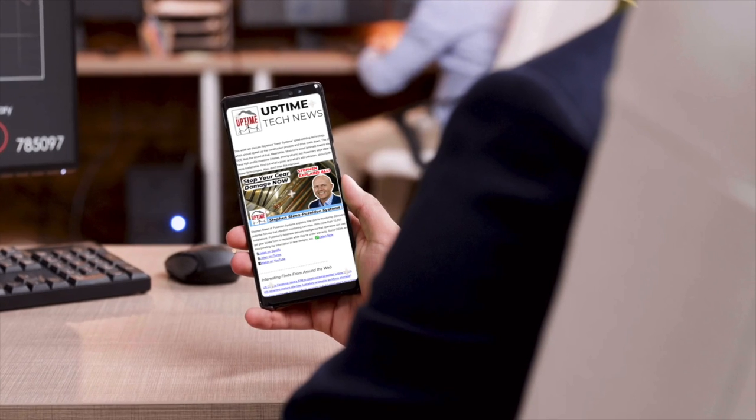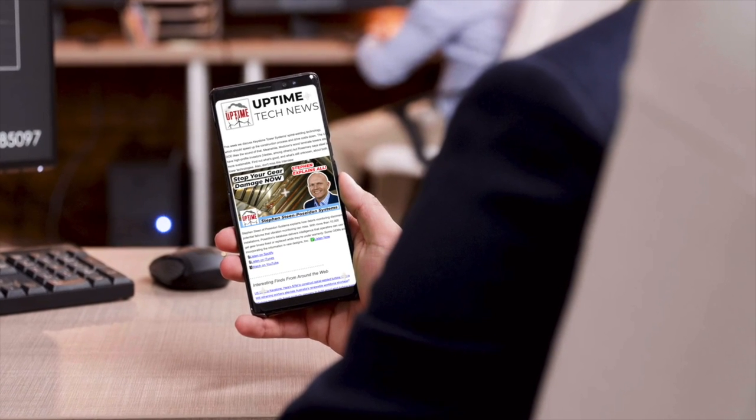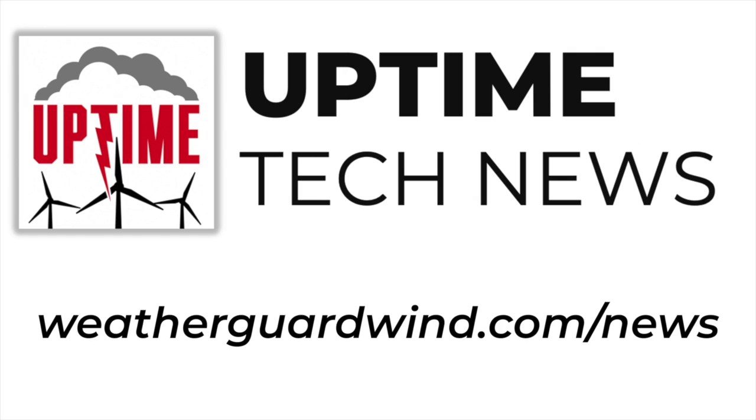Get the latest on wind industry news, business, and technology sent straight to you every week. Sign up for the Uptime Tech Newsletter at weatherguardwind.com/news.